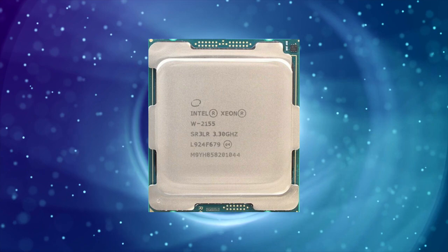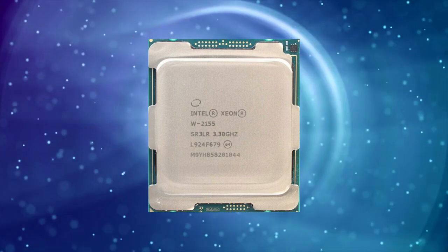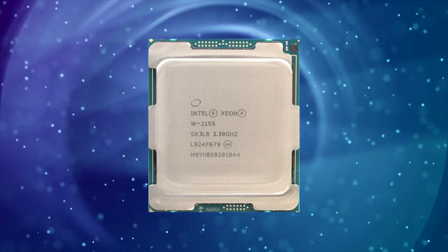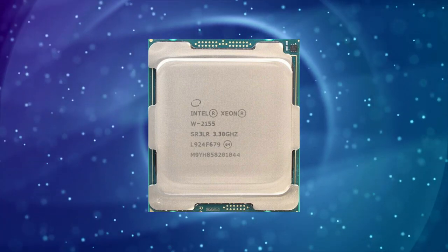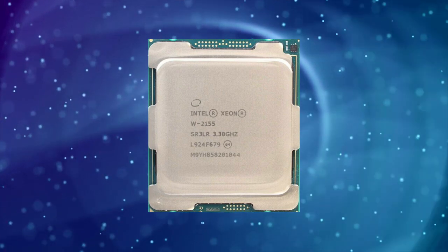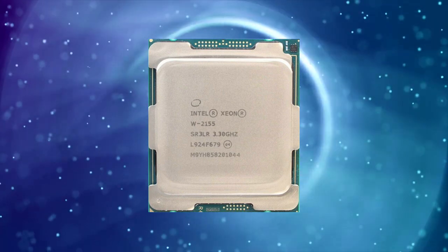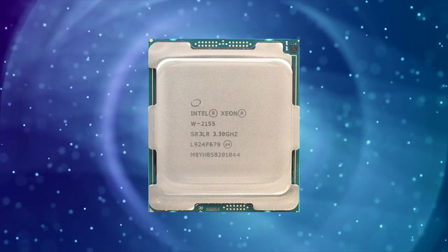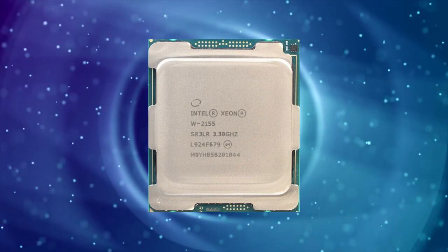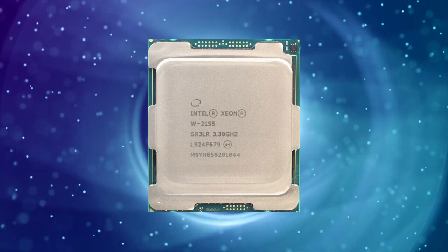The Intel XNW2155 has 10 cores and 20 threads, with a base clock speed of 3.3GHz and a maximum turbo frequency of 4.5GHz. It has a thermal design power of 140W, which is higher than most consumer-grade processors. The processor also has 13.75MB of L3 cache and supports up to 512GB of DDR4-2666 memory.